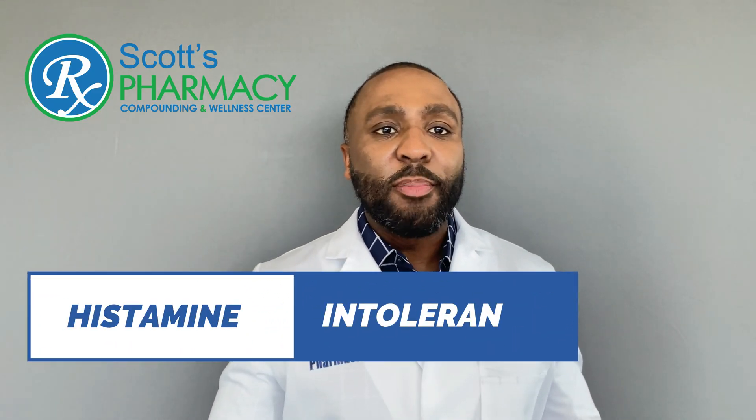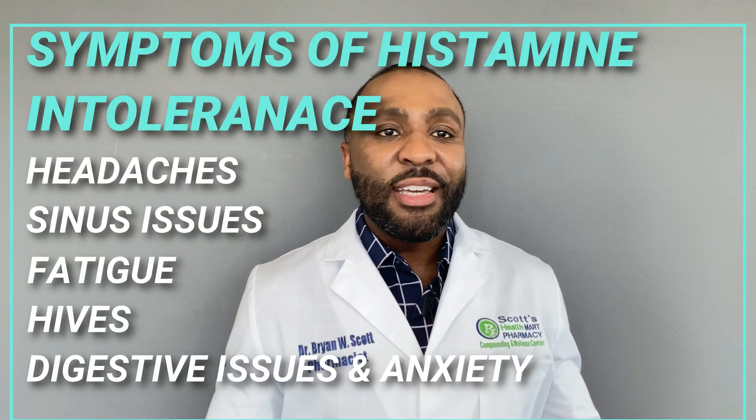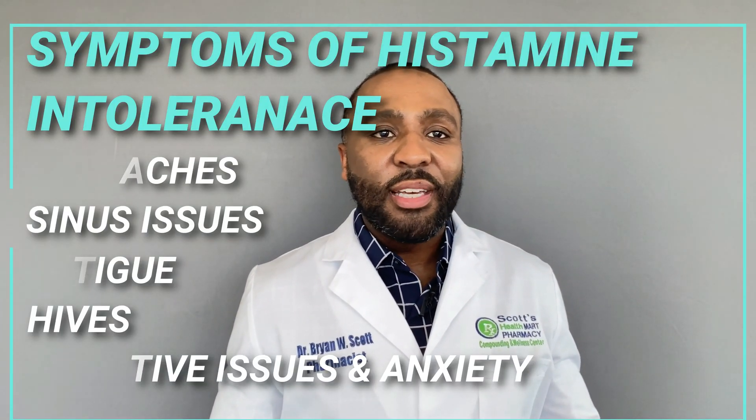Some people are very intolerant to histamine, and when they come in contact with a potential allergen, they experience symptoms of histamine intolerance. Some of these symptoms are headaches, sinus issues, fatigue, hives, digestive issues, anxiety, and more.